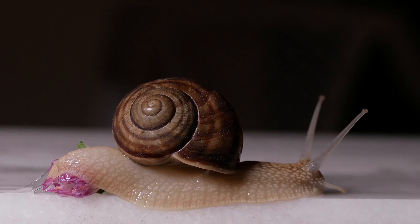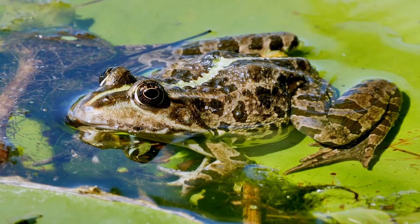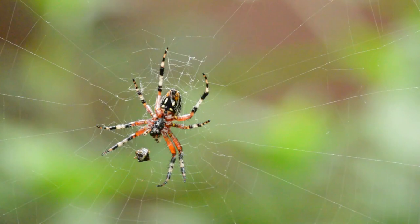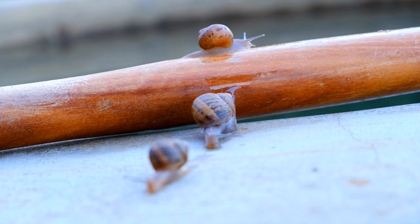Besides humans, garden snails are eaten by mammals like shrews and boars, reptiles like turtles, amphibians like frogs and salamanders, birds like ducks and thrushes, and other invertebrates such as spiders and centipedes. Like other land snails, they have a hard shell for protection against these threats. This shell typically spirals to the right, which is known as dextral.